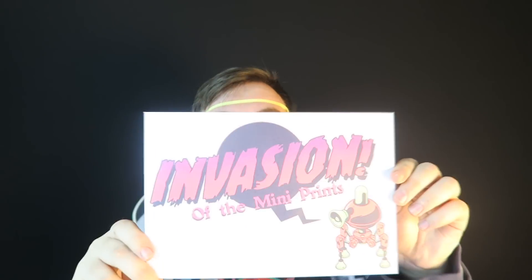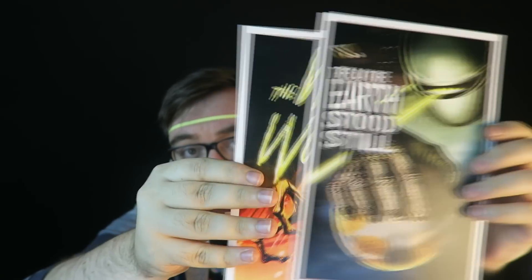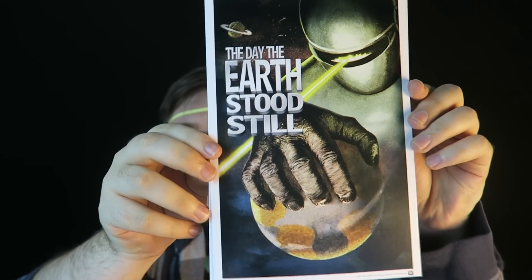The last thing in the box is some mini prints. I love any type of artwork — I do collect artwork, especially gaming artwork. We got The War of the Worlds, which is a classic sci-fi movie, and also The Day the Earth Stood Still, another classic sci-fi movie from the 1950s I believe. Really impressed with this artwork.